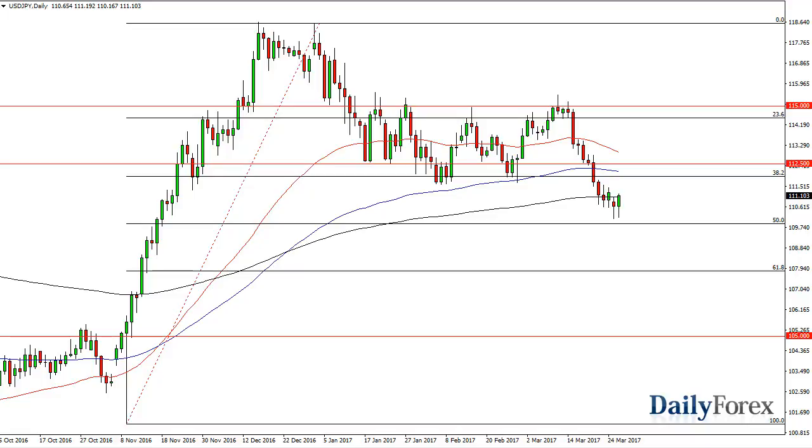We originally fell but found enough support near the 50% Fibonacci retracement level to turn things around and form a nice looking hammer. Because of this, I think the 200-day exponential moving average is offering a significant amount of support, and a break above the top of the candle should send us looking for the 112.50 level. I've already put on a small bullish position — I would emphasize the word small.